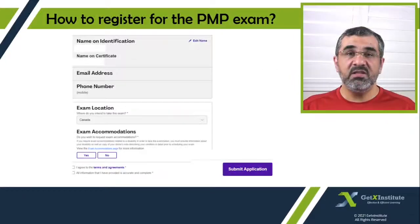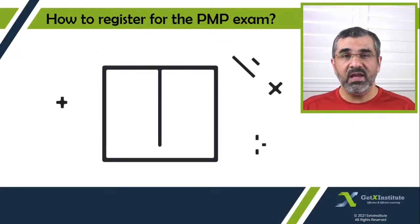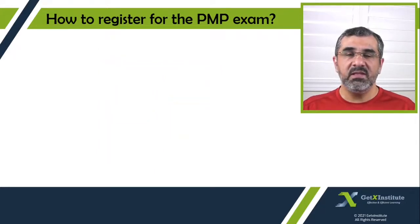Once your application is approved, you can move to the next step, which is to pay the exam fee, schedule your exam, and start preparing for the exam. If you have any questions, please let me know.